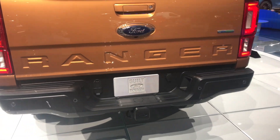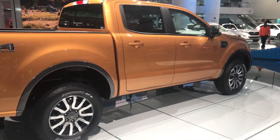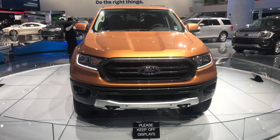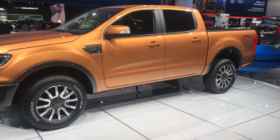Starting off, we have a 2.3 EcoBoost, which is an inline 4-cylinder turbo engine with a 10-speed automatic transmission with start-stop technology. This will be the only engine for the 2019 model year. There are going to be only three trim levels to choose from: XL, XLT, and Lariat.